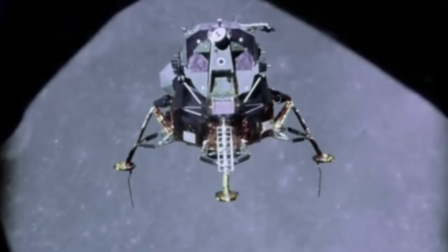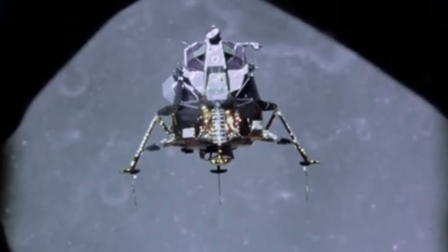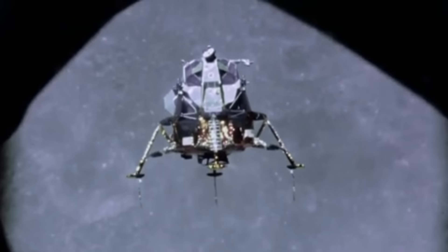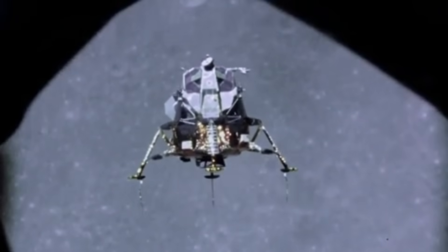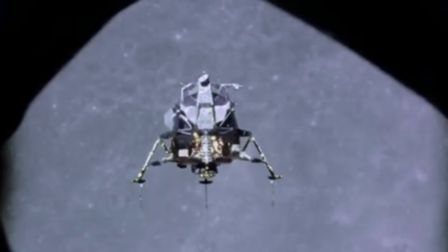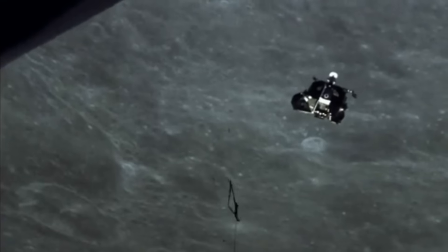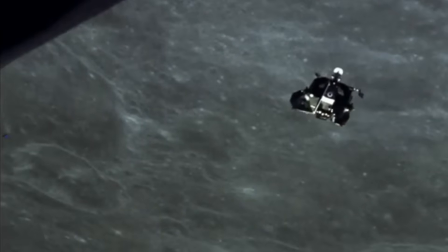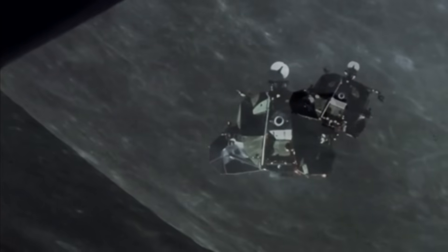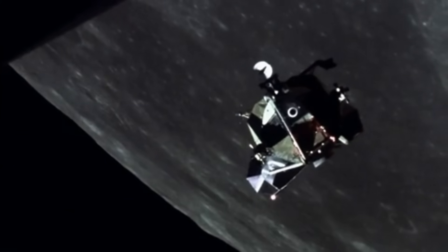Before the first hardware prototypes existed, MIT's Instrumentation Laboratory confronted a problem no computer had ever solved. The lunar module was not a conventional vehicle. It had no aerodynamic surfaces, no passive stability, and no external reference except stars and a fragile inertial platform. To land safely, the computer needed to process rotation rates from the gyros, velocity changes from the accelerometers, and trajectory predictions stored in memory — all while controlling a throttleable descent engine and dozens of reaction thruster pulses every second. In the early 1960s, computers lived in climate-controlled rooms and weighed hundreds of pounds. They were slow, fragile, and unsuitable for flight. MIT engineers realized that nothing in existence could meet the lunar module's requirements, so they had to invent a new kind of computer.